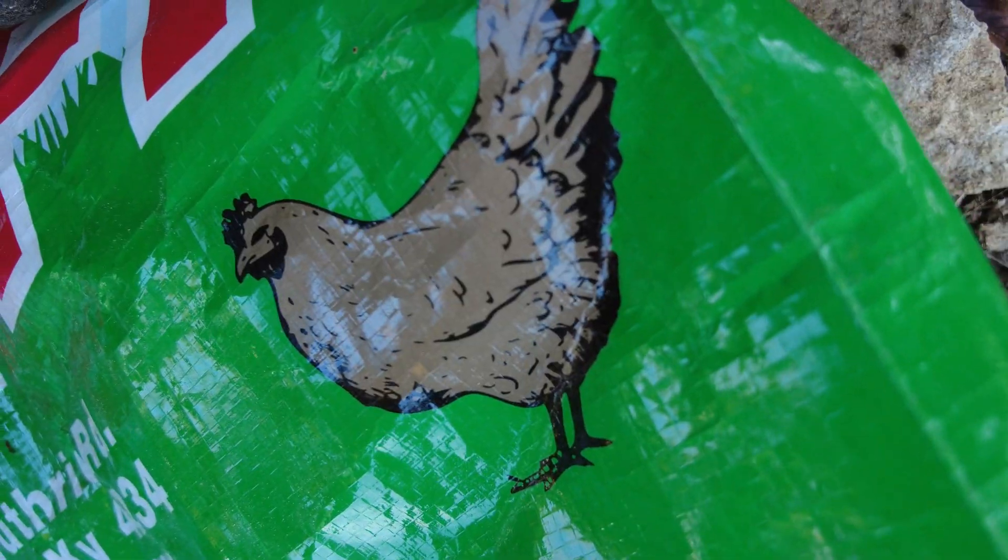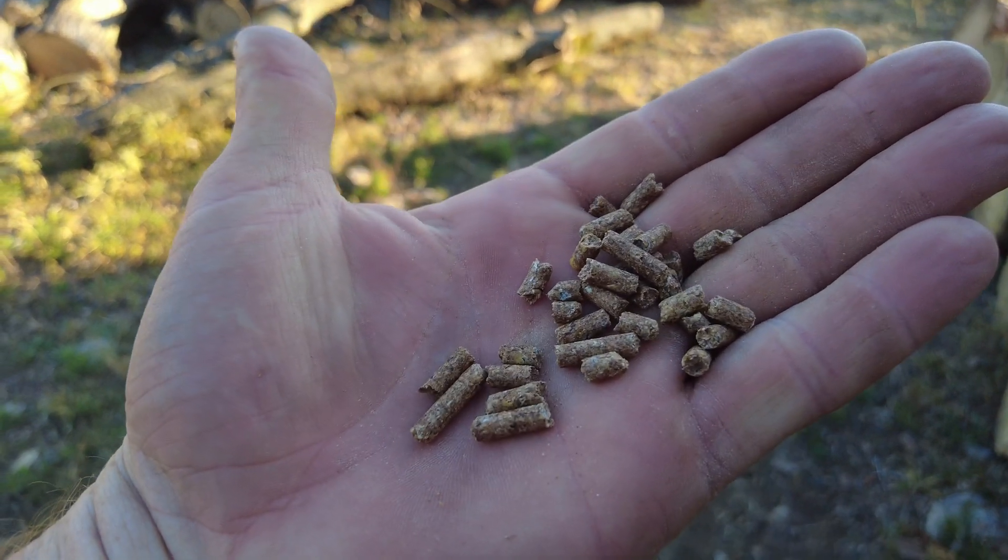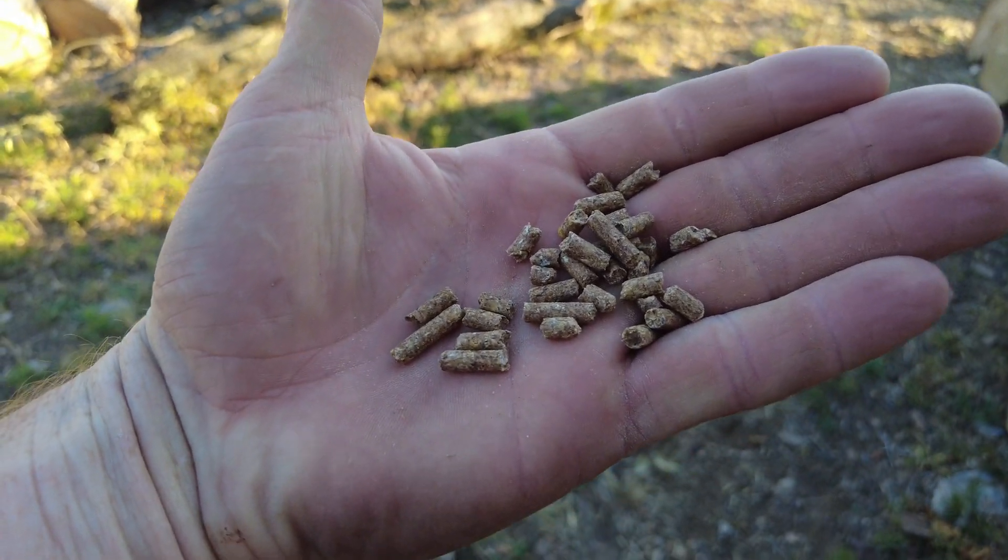Most people, when choosing food for their animals, will either stick to the feed the previous owner was using or just go to a big box store like Tractor Supply or a local co-op and choose the bag with the picture of the animal they're feeding. What most people come home with is a big bag of processed pellet feed or conventional feed filled with synthetic ingredients, fillers, or even seed oils.